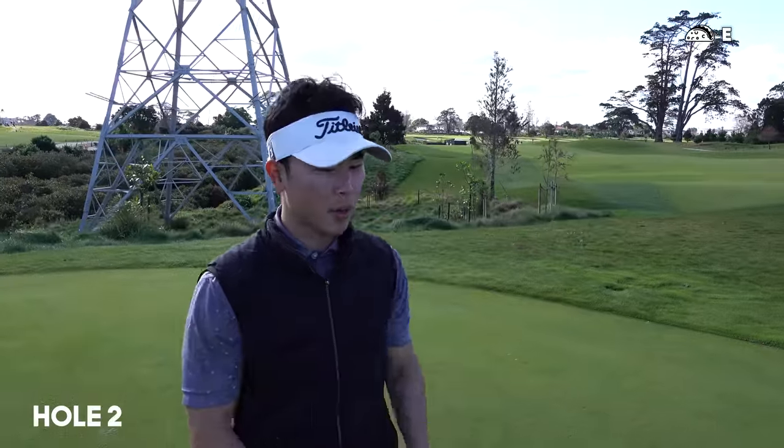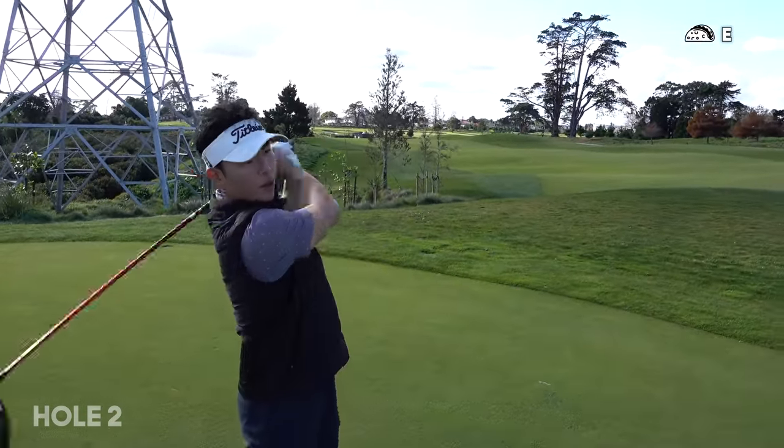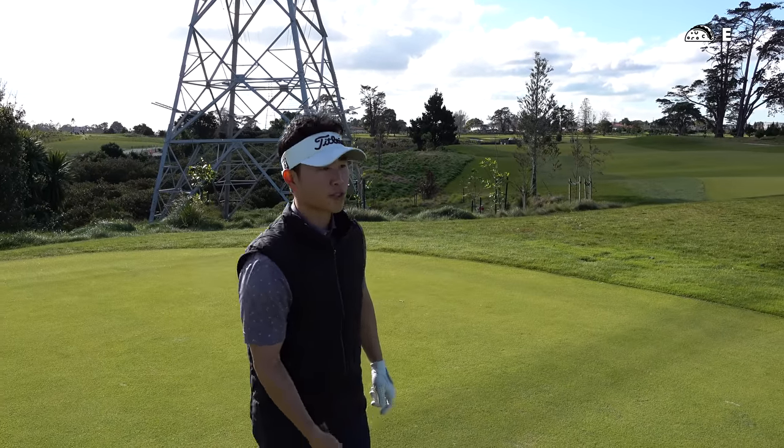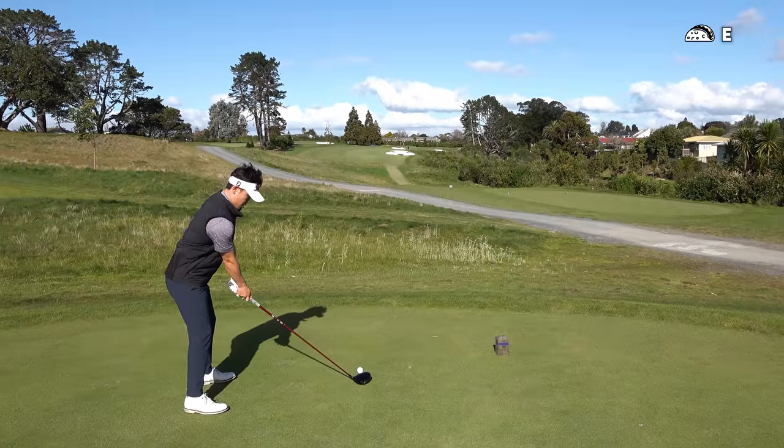Nice to get away with the par there after a terrible pitch shot. Second hole, still into the wind, 301 meters — so another short one. Let's see if I can just hit the fairway this time and give myself a birdie opportunity, because I need to shoot 67.